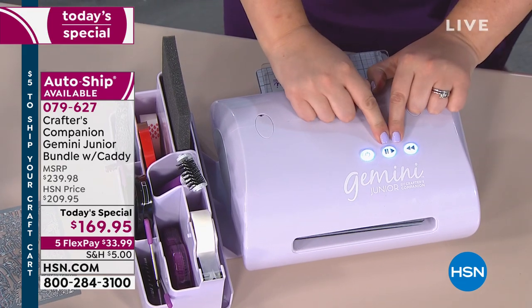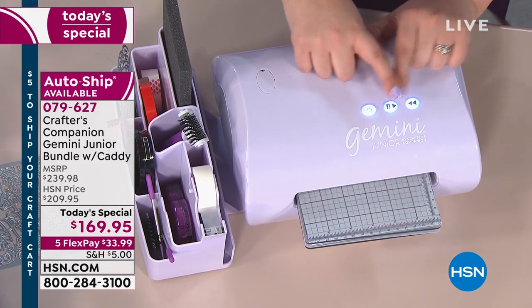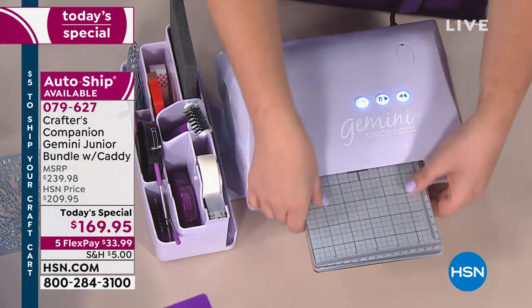I wanted to show you the pause and reverse functionality. These buttons give you on and off, pause and resume, and the reverse button as well. So if you don't have a lot of space and you don't want to work in that direction, look how easily you can reverse it back out.